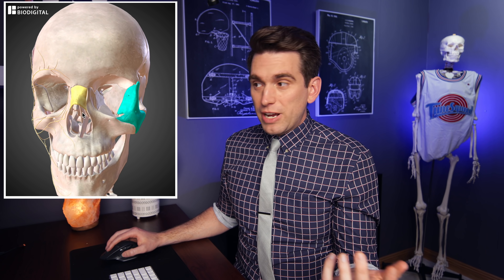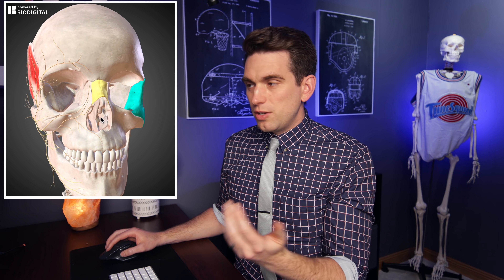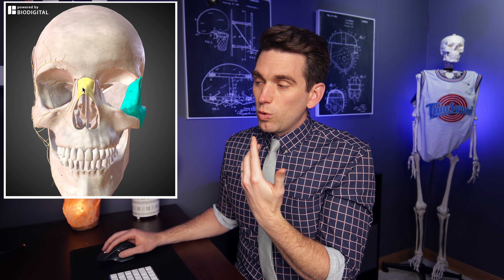Looking at all facial fractures, fractures of the nasal bone are most common, followed by fractures in the zygomatic area. So while it didn't look like there was direct trauma onto Harper's nose, we always have to think about nasal fractures. The rest of the nose that we can feel and move is made up of cartilage, which is flexible and resilient to trauma, unless there's damage to the septum, the deeper bones inside, or the nasal bones themselves.